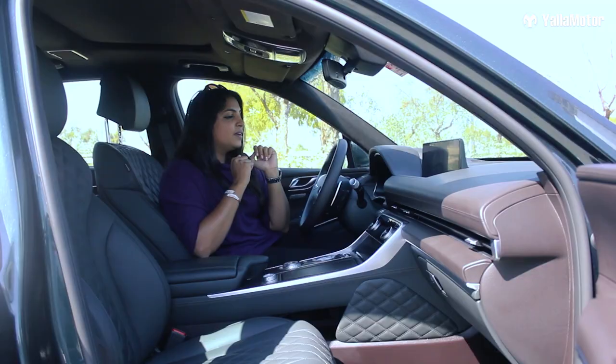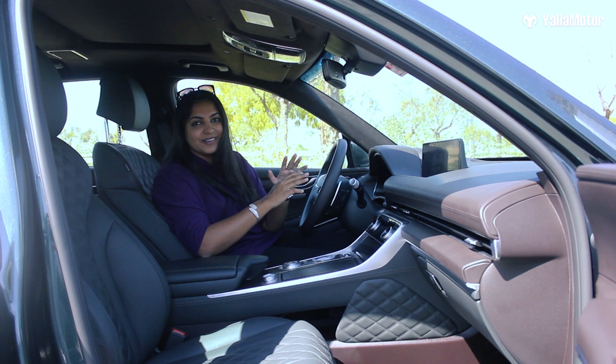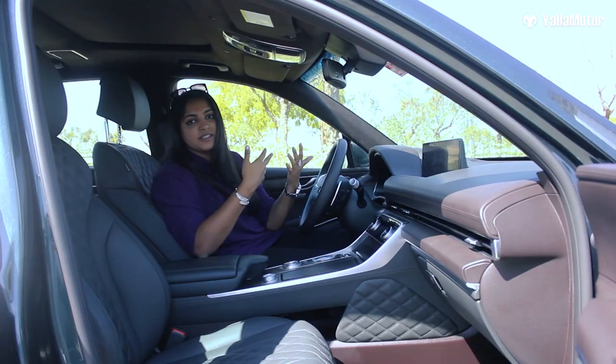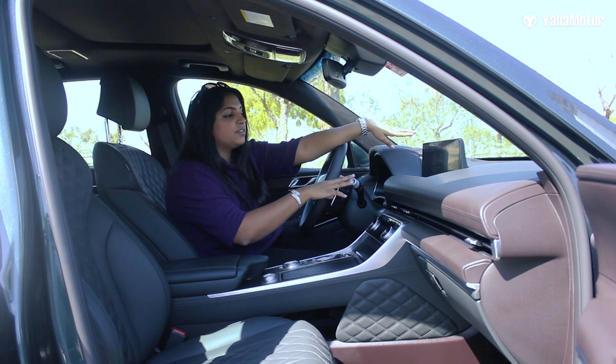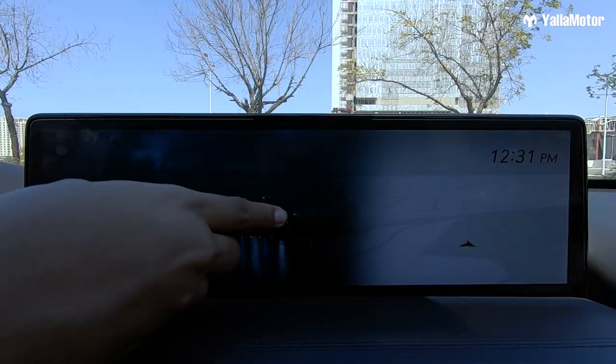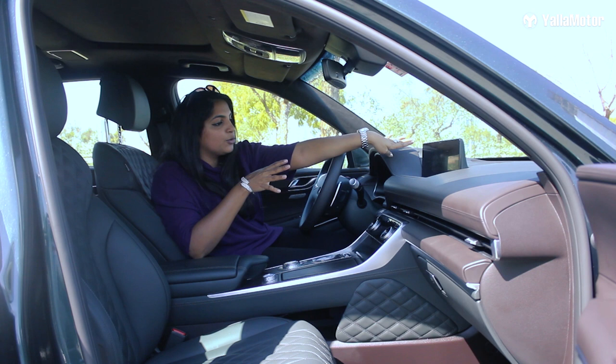Up next is a blue light filter — again, I have never seen that on another car. You can schedule your blue light filter, which gives comfort to your eyes during nighttime. Another thing: this screen has the option in the Middle Eastern region to show you the Qibla direction — Hyundai has always kept this in mind and been very respectful. The screen is 14.5 inches, touchscreen, but doesn't have haptic feedback.